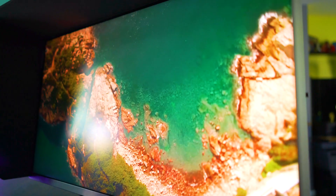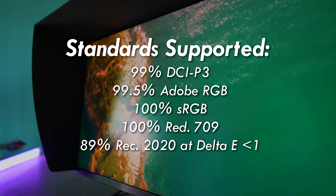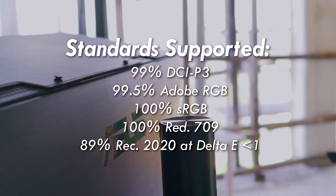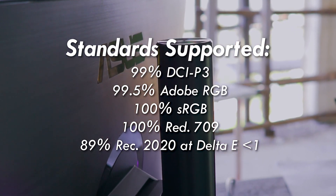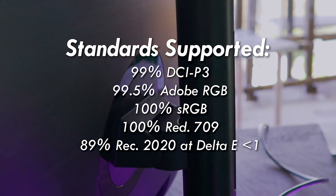Out of the box, it comes hardware pre-calibrated to 99% DCI-P3 and 99.5% Adobe RGB, 100% sRGB, 100% REC.709, and 89% REC.2020, at Delta E less than one.